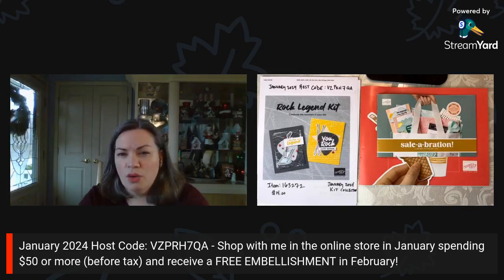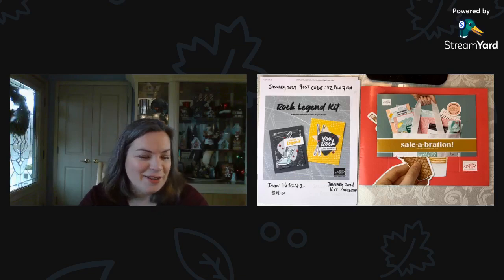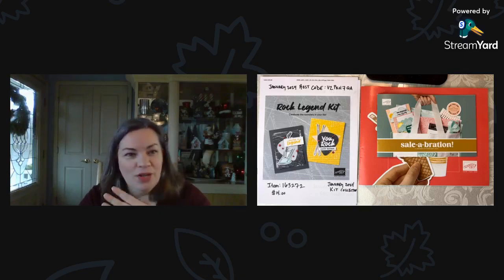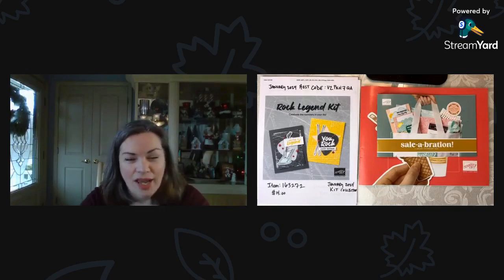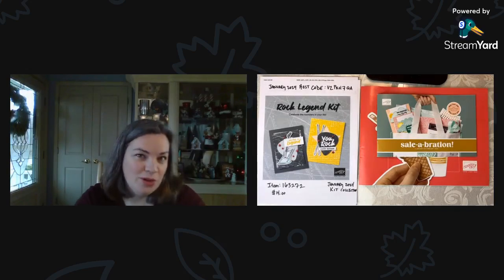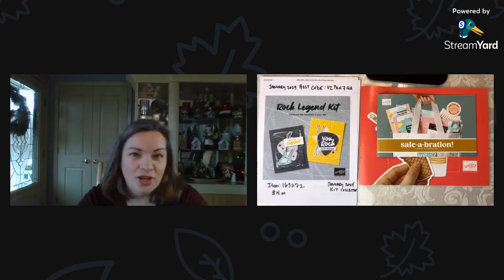I've been waiting so long to dive into this catalog. I thought I was going to have my order today to show you product as I was going through the catalog, but it turns out the order won't be here until tomorrow.